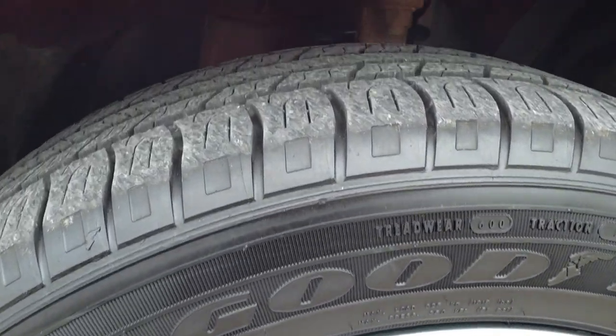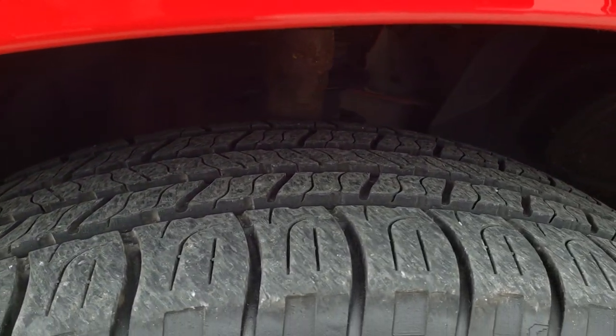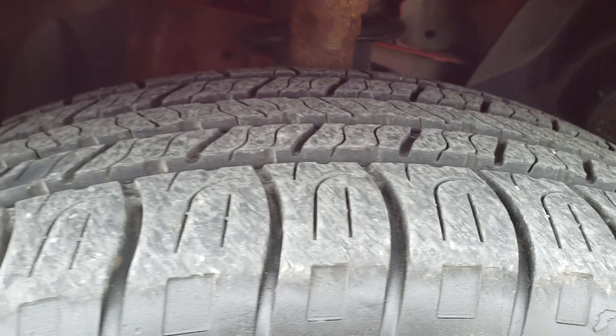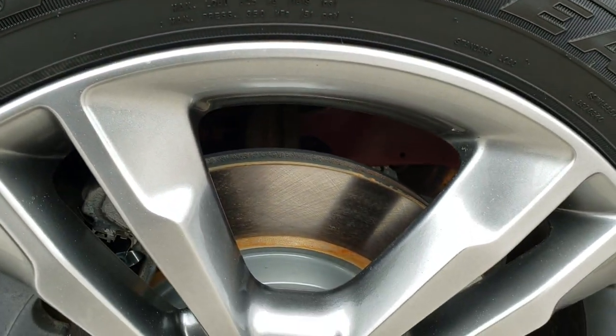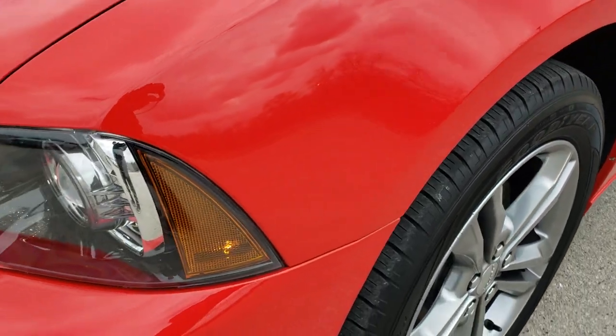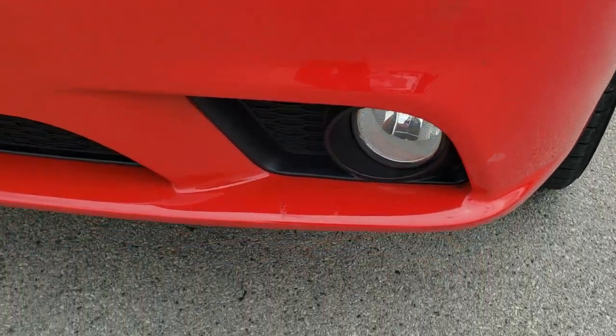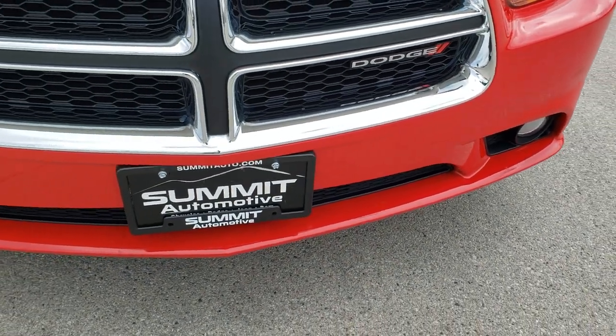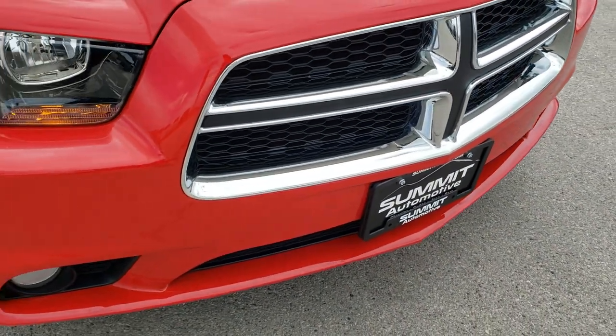Goodyear Assurance All Season 235/55/R19 tires, and these tires look like they have a good amount of tread left — I'd say 60 to 70% of the tread. Looks like it has brand new brakes in the front here as well. It has the HID headlamps, the factory fog lights, and that front bumper is in pretty nice condition — I didn't see any major dents or cracks in it.